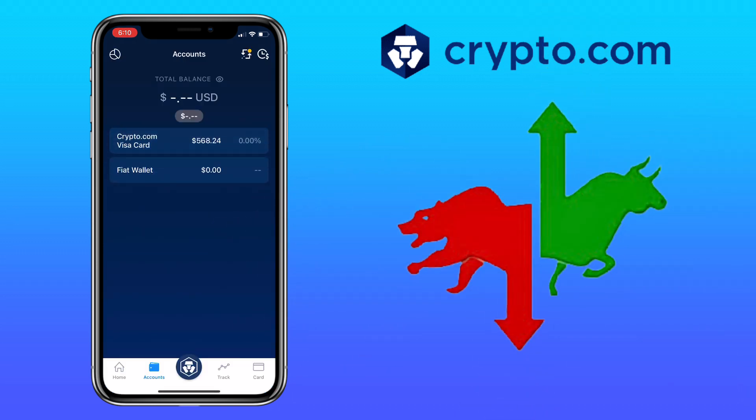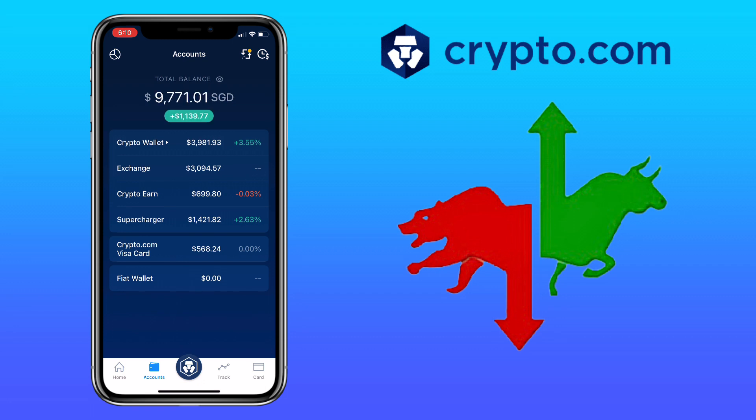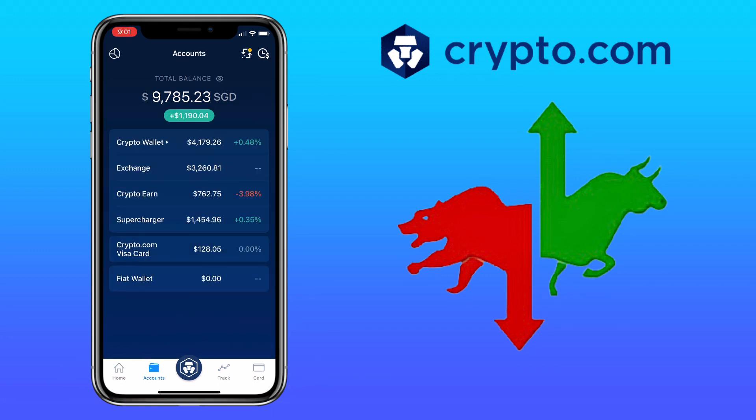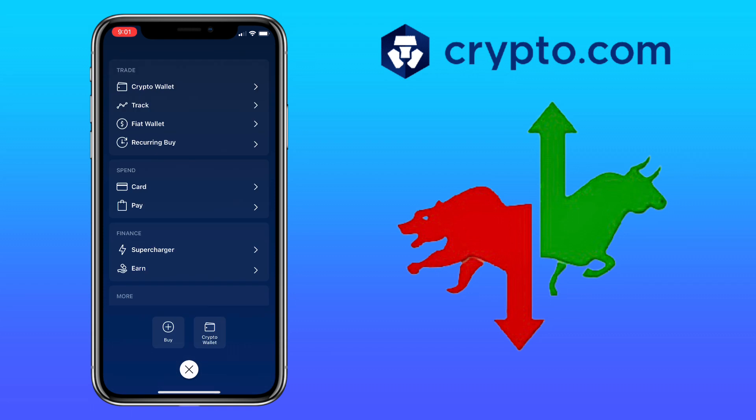Here's how the Crypto.com app looks like. The user interface is very friendly, clean, and easy to navigate. Below you'll find the menu tabs such as Home, Accounts, the line icon, Track, and Card.